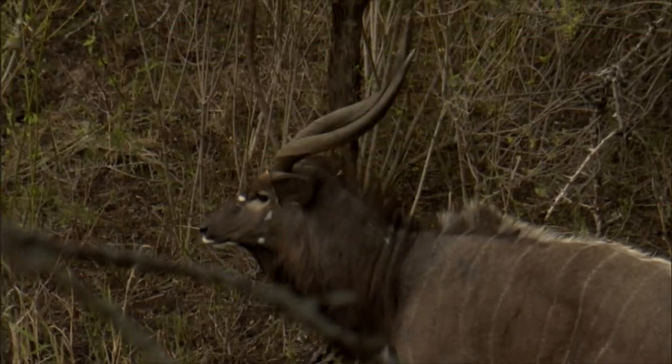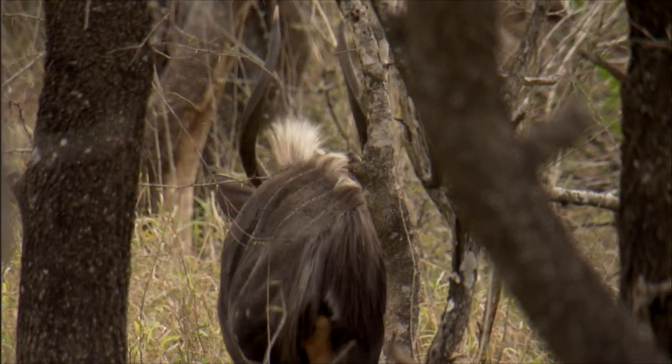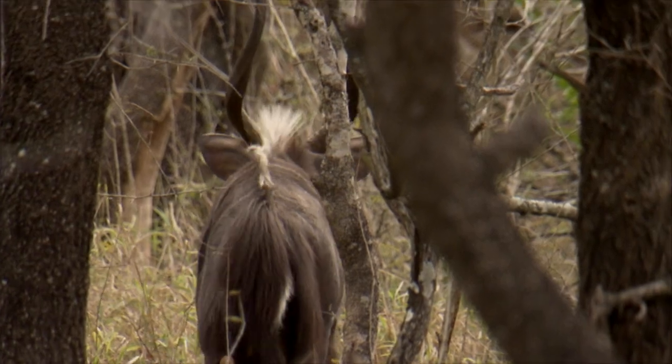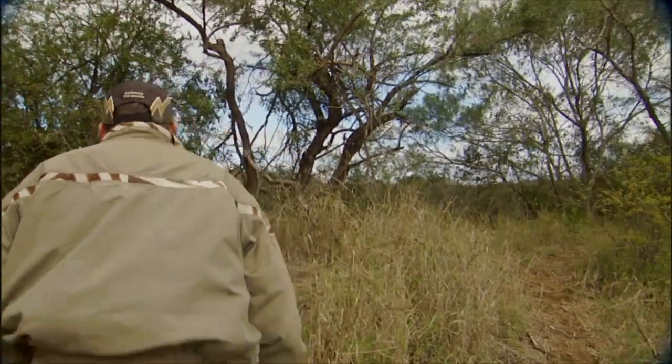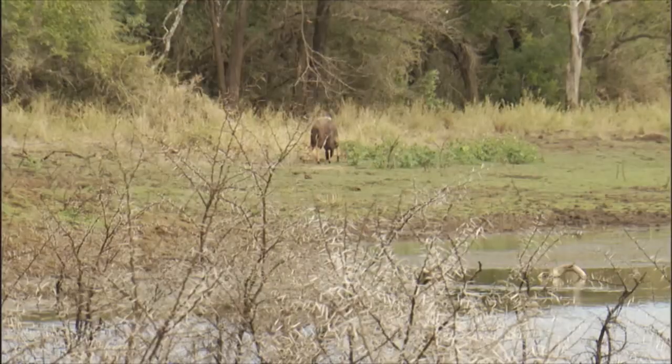This one's a young bull. That one, he's nice, he's fully mature, but he's not what you're looking for. When you find a nyala — it could be a kudu, it could be any species — look at the age of the animal. And that determines yes or no, in my point of view.